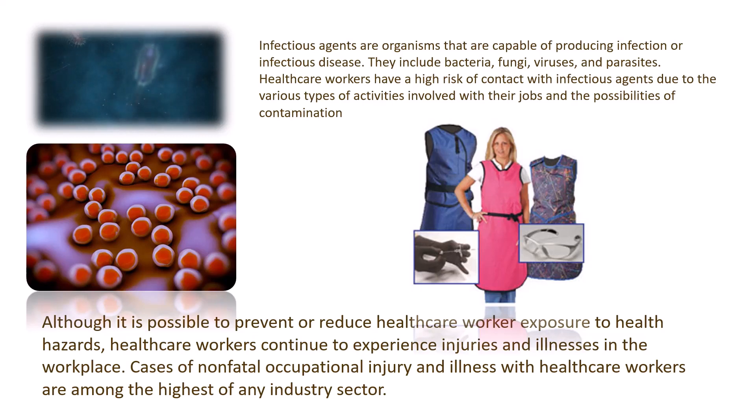Although it is possible to prevent or reduce worker exposure to health hazards within the healthcare industry, healthcare workers continue to experience injuries and illnesses in the workplace. Cases of non-fatal occupational injury and illness among healthcare workers are among the highest of any industry in the United States. Healthcare workers have a high risk of contact with infectious agents due to the various activities involved in their jobs, and the possibilities of contamination are great. This is why personal protective equipment and protocols are important for healthcare workers to remain safe.